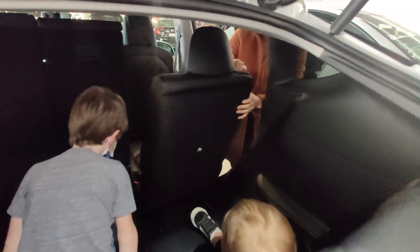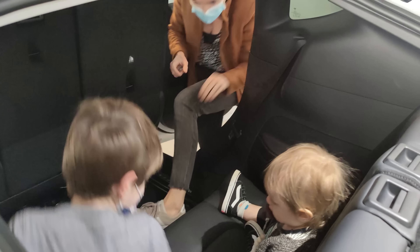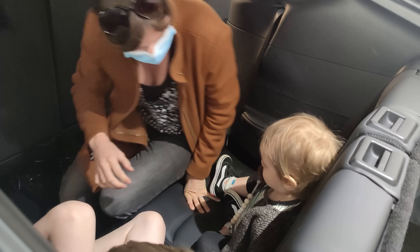Tesla recently launched a seven seat option for their popular crossover, the Model Y. Just a week ago, my wife Jenny and I, along with our two kids, got to see one in real life. Initially, I thought this was kind of a joke and it was gonna be totally useless back there because there's not a lot of space. But after testing it out with my family, I've changed my mind.